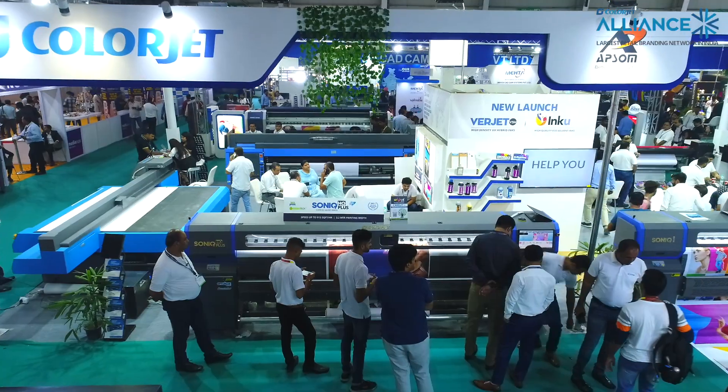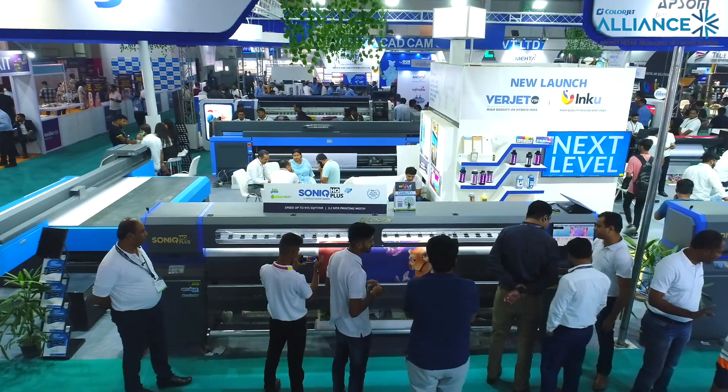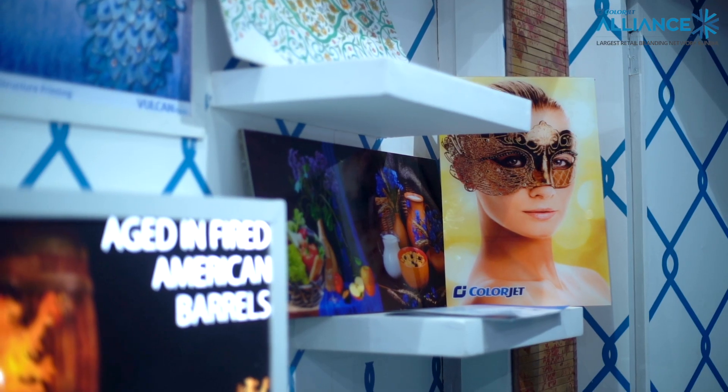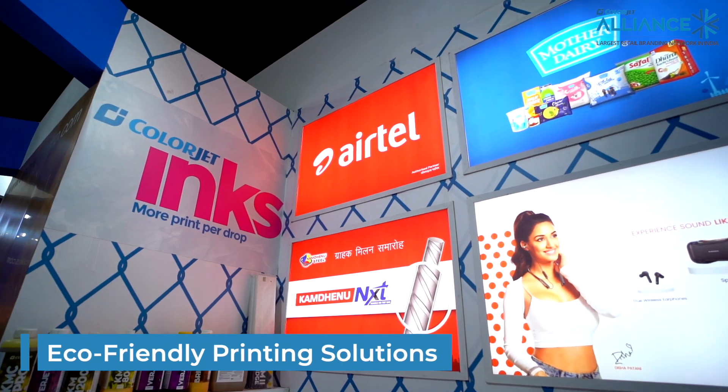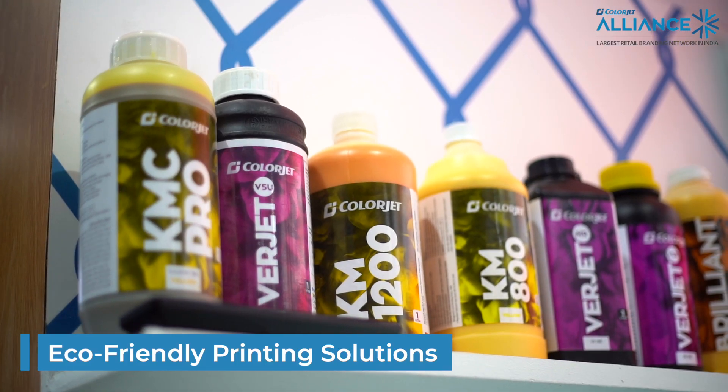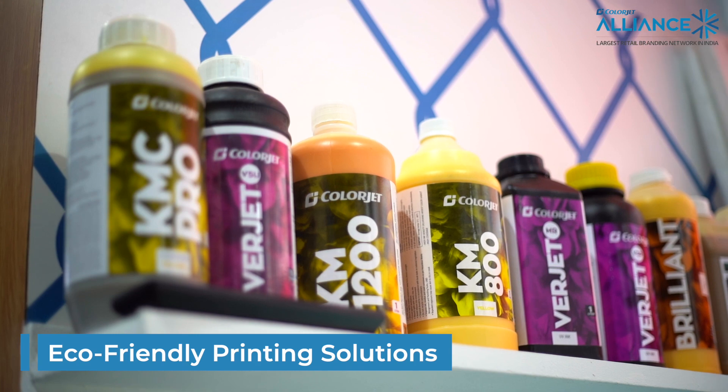We make sure your color quality and your brand quality is maintained across the country. We also work on new innovation technologies and green technologies. As a ColorJet provider of green solutions and green inks, we as ColorJet Alliance are also working on green technologies where we can give you the best solutions for all your branding needs.